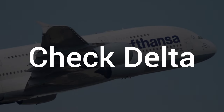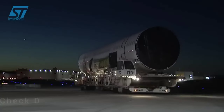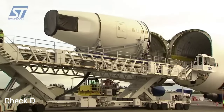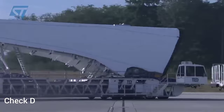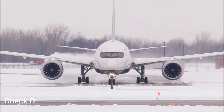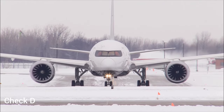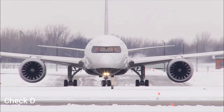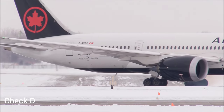The last check is Check Delta. The Delta check, also known as a heavy maintenance visit or major overhaul, is the most comprehensive and extensive maintenance check an aircraft undergoes. It involves a thorough inspection and overhaul of nearly all of the aircraft's systems, structures, and components. The Delta check is typically performed at long intervals, generally every 5 to 10 years, depending on the aircraft type and regulatory requirements. During a Delta check, the aircraft undergoes a comprehensive teardown and inspection, often conducted in a dedicated maintenance facility, and it may take several weeks to complete.